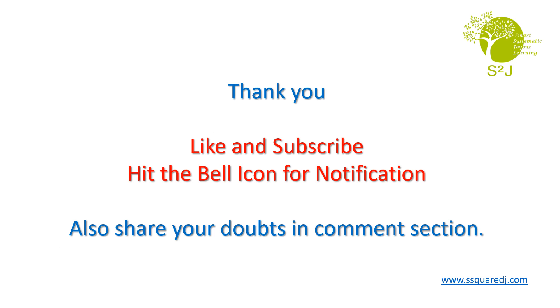Thank you! Like and subscribe. Hit the bell icon for notification. Also share your doubts in comment section.